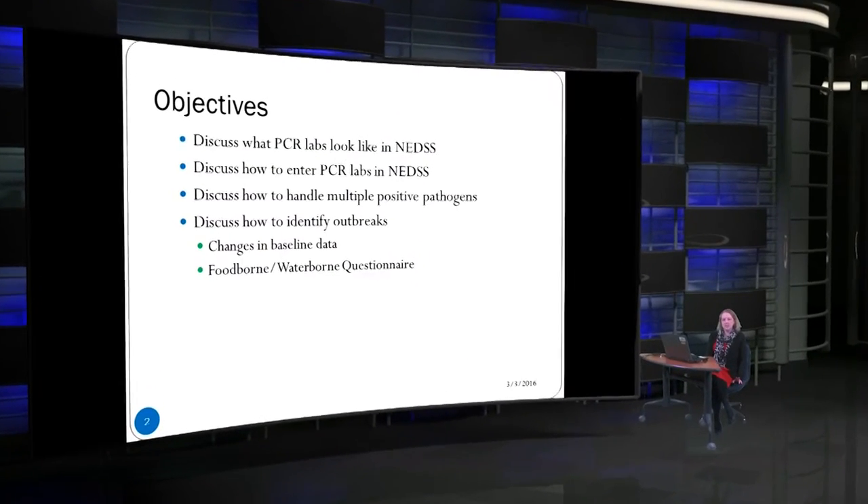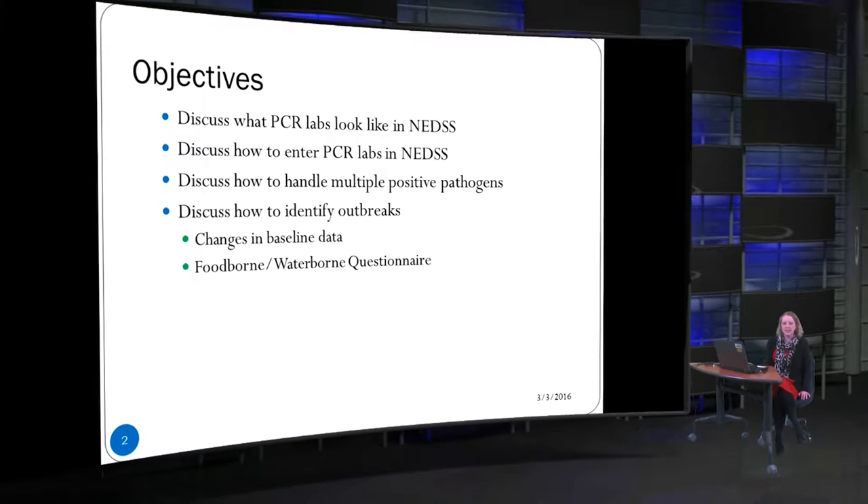We're going to talk about what these PCR labs look like in NEDS and how you enter those labs in NEDS. We'll discuss what happens when you have multiple pathogens listed on the lab report, which happens quite frequently, and then we're going to talk about how to identify outbreaks. Some of your baselines for certain diseases may change because this testing is more sensitive, and we'll talk a lot about the food and waterborne questionnaire and how important it is now because of the PCR testing switch.